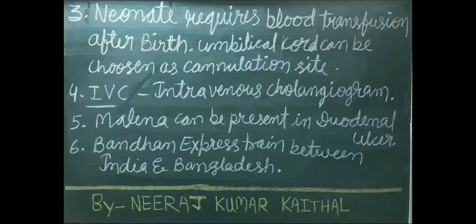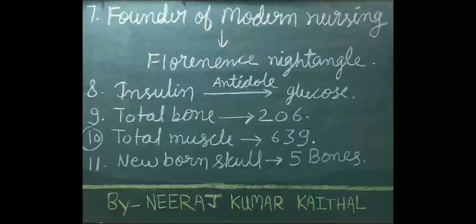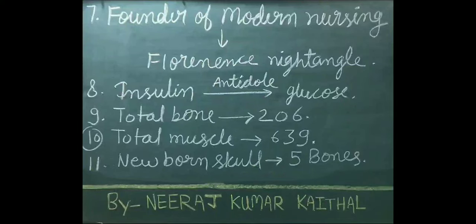Florence Nightingale is known as founder of modern nursing. Glucose is used as an antidote in case of insulin overdose or poisoning. Total bones present in human body is 206. Total number of muscles are 639.